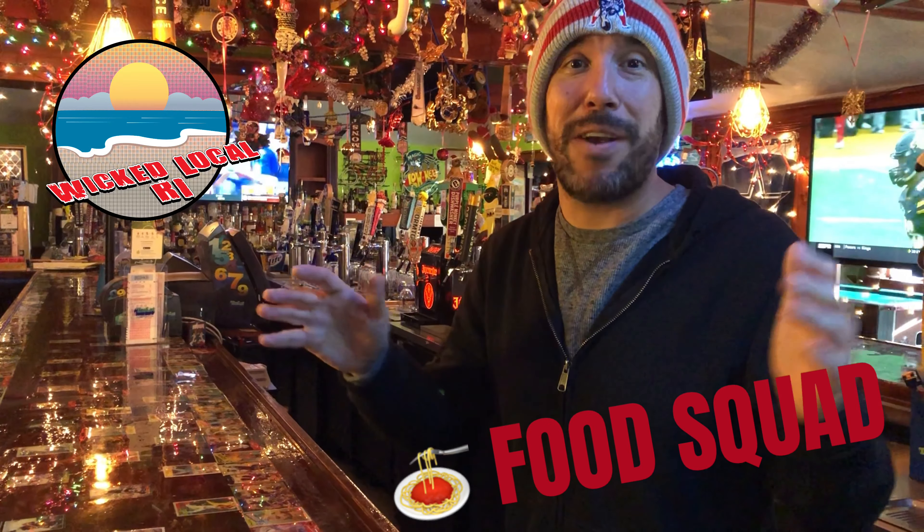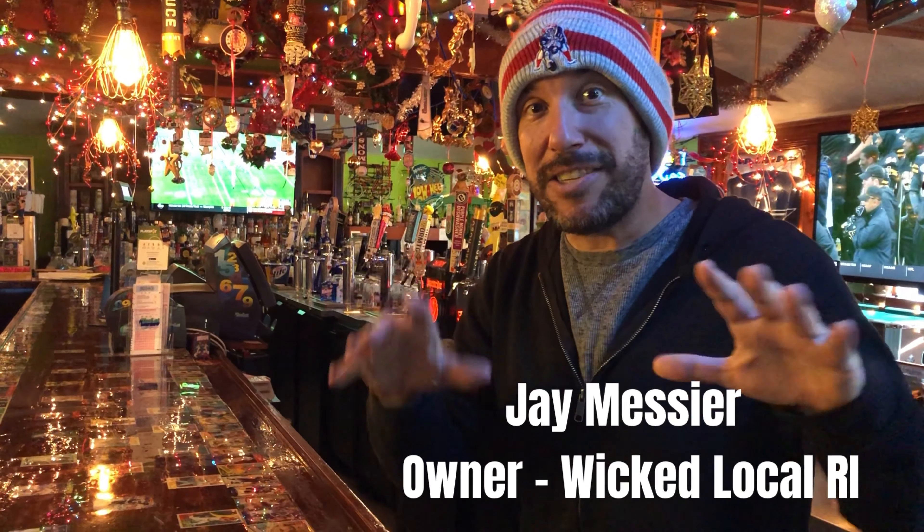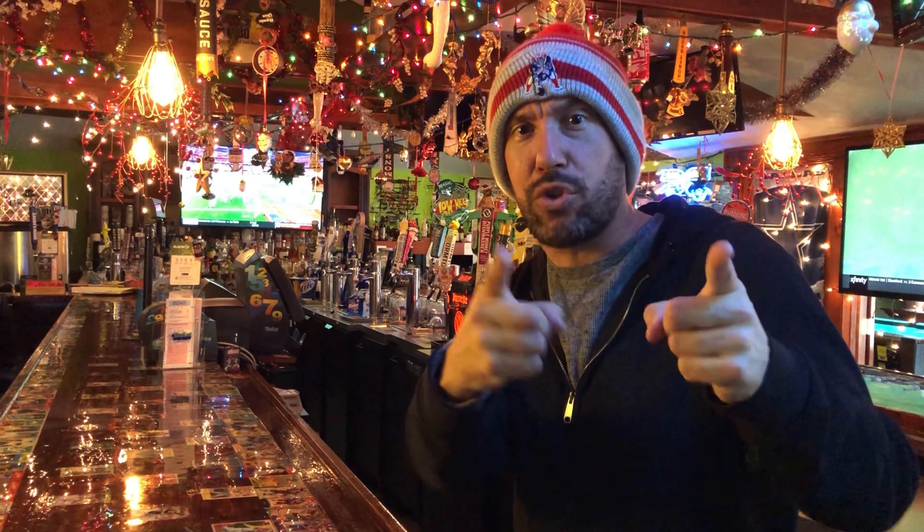Alright everybody, Jay Messier here. It is December and it's back — Food Squad! Everybody's favorite. We've invited some hungry Rhode Islanders here to sample Brewmaster's Neighborhood Tavern's new menu. Everybody knows about the alcoholic beverages they have here — over 99 beers between on tap and in bottle. But today the people here are gonna get to sample some of their delicious brand new menu items. Let's go! Everybody's hungry — Food Squad!